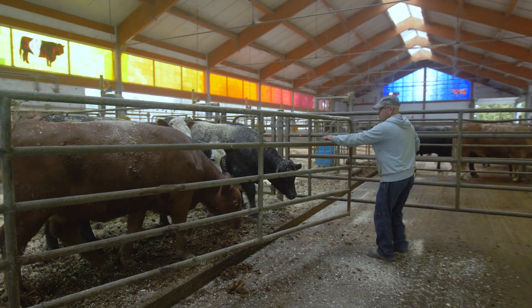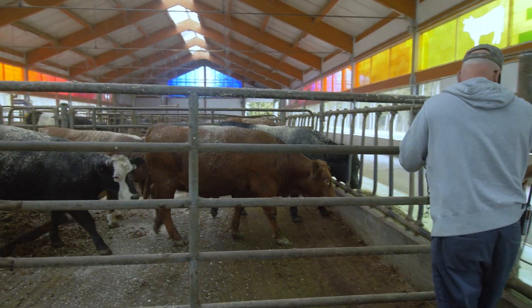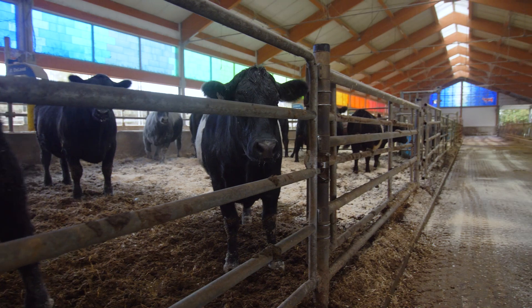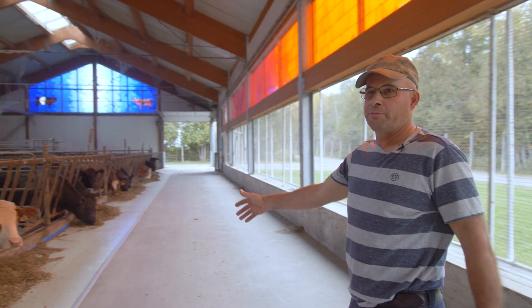My name is Danny, I'm the manager of the animals here at the farm. In this barn, the youngest ones are at the other end, and as they get older they get moved up to each pen. This pen here at the end is our finishing pen — we weigh it every two to three weeks and pick the ones we want to send. These guys get a special mix for their age.